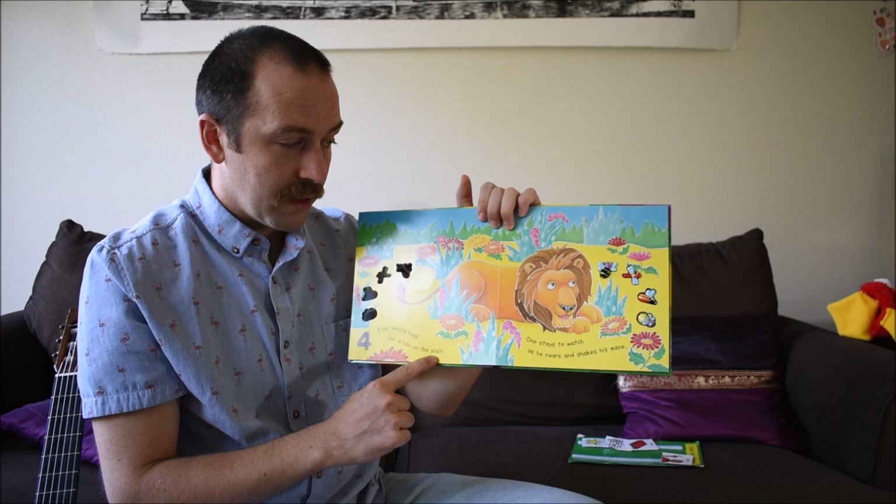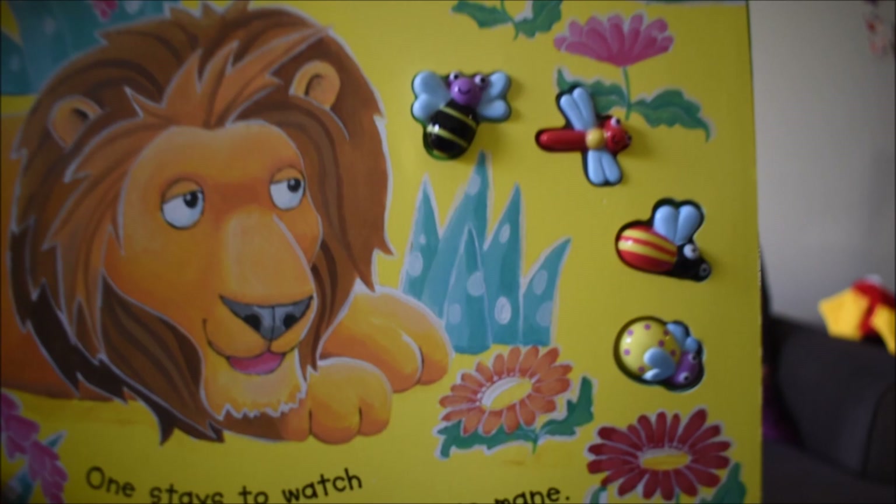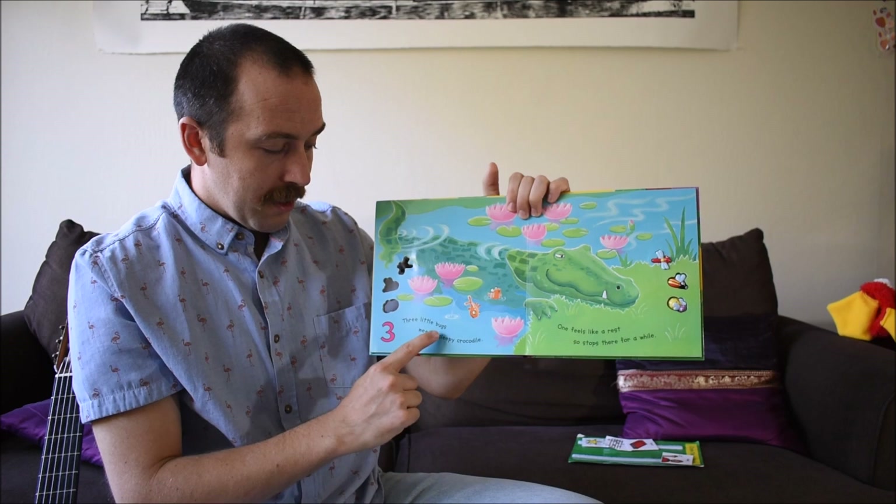Four smiling bugs see a lion on the plain. One stays to watch as he roars and shakes his mane. Let's touch another bug.